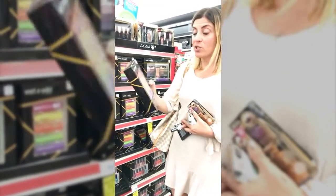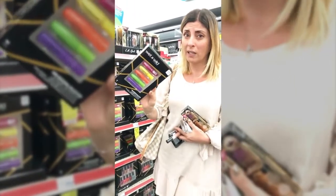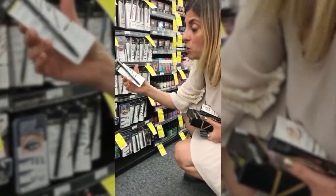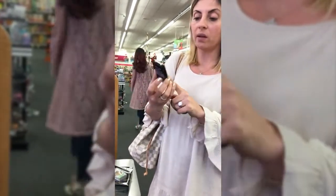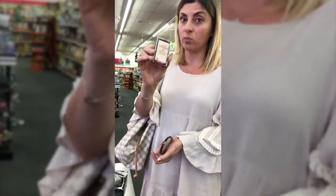NYX is buy two get the third free, so I think we're gonna get our blush, contour, and either liner or mascara from here. I just saw this really cute gift set by Wet n Wild — five mascaras for $4.99, so basically a dollar each. For New Year's Eve, who doesn't like a black smudgy eye? We're also going to try this eyeliner by Revlon, and we picked up the Wet n Wild highlighting gold bar because we were told it has great pigment.